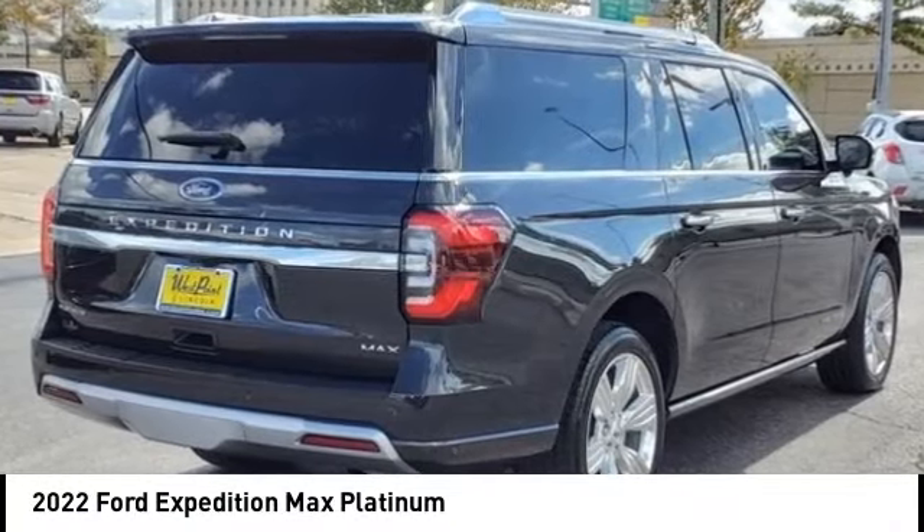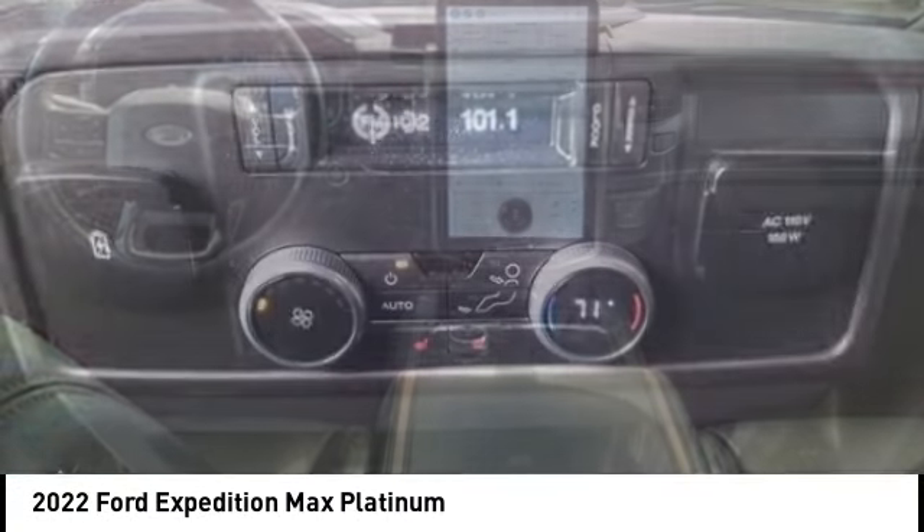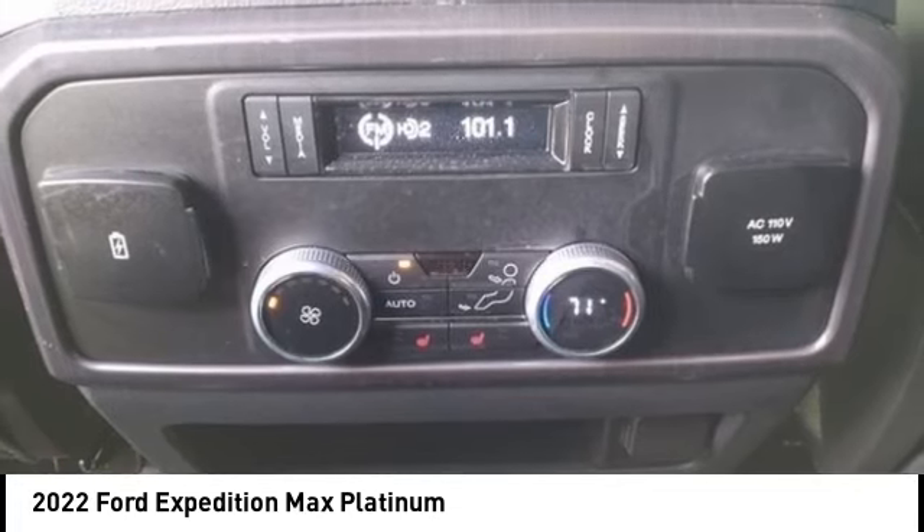Stop by and take a look at the 2022 Expedition. Powerful, controlled, resourceful. Expedition.